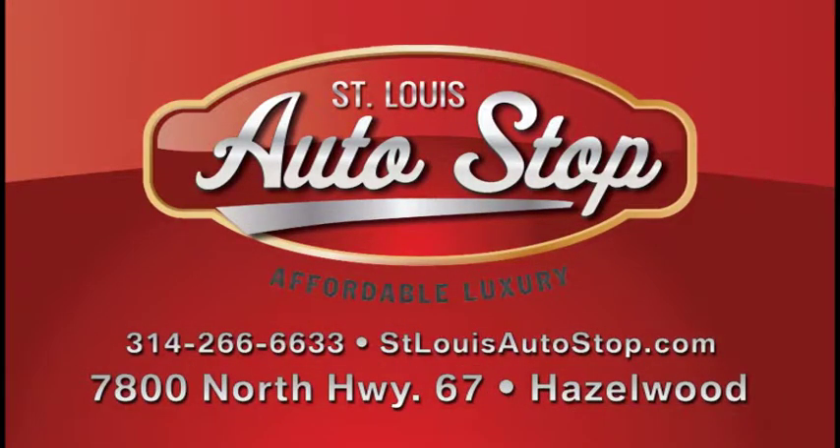Remember, every make and model, every manufacturer under one roof. Come to St. Louis Auto Stop. We have a great selection of vehicles. Thank you very much.